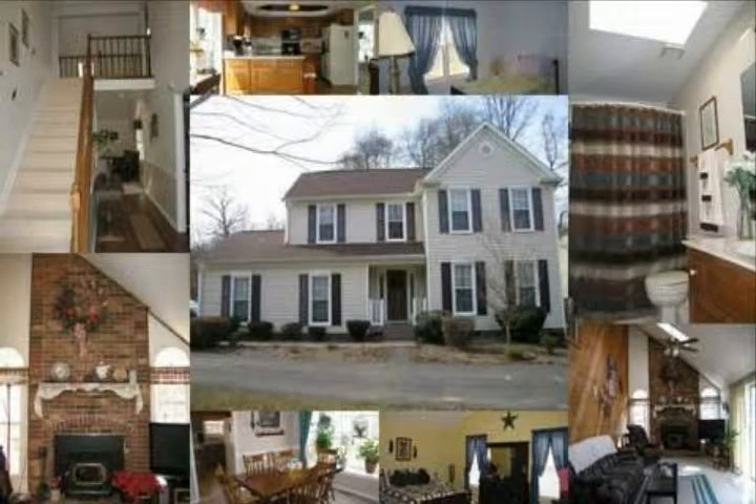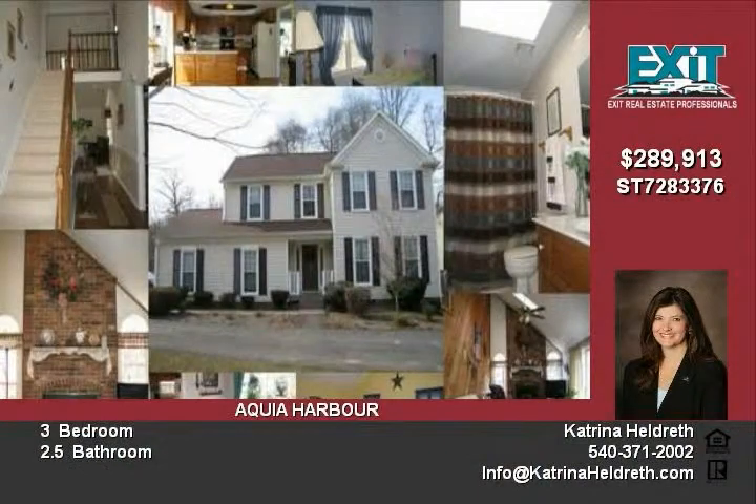This wonderful home is a normal sale and is in great condition. This three-bedroom home offers a formal dining room and a formal living room.